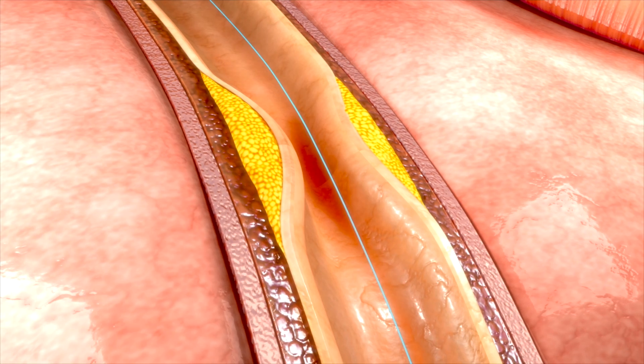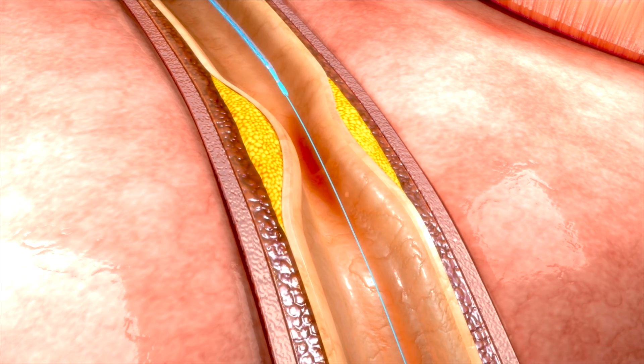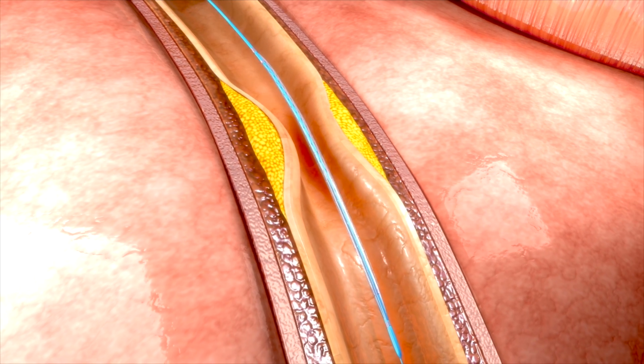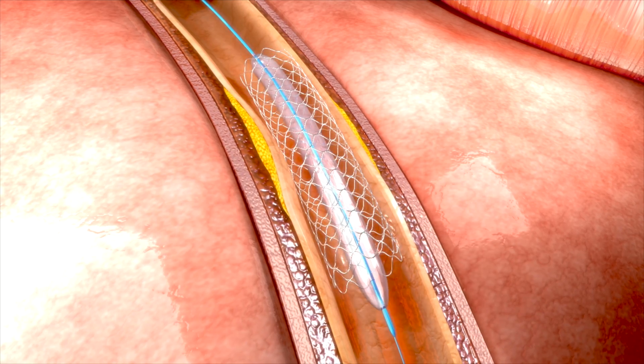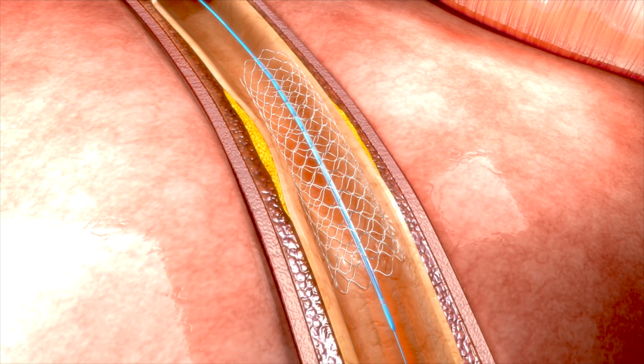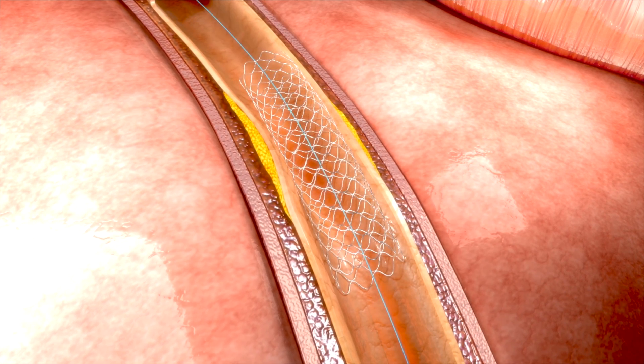We've had several stent videos talking about what these devices are, what they are used for, and some of the complications. These stents, just to recap, are metallic devices that act like a spring to open up a blocked or diseased artery that is blocked because of plaque build-up or clot in the case of a heart attack. There is a small but significant risk of these stents over time re-narrowing or blocking off.